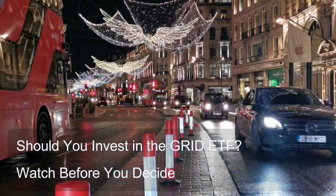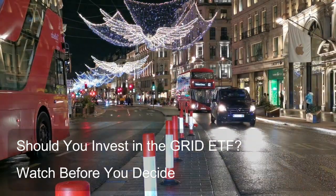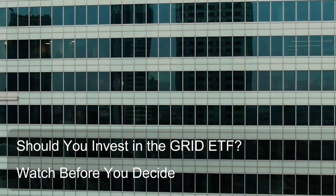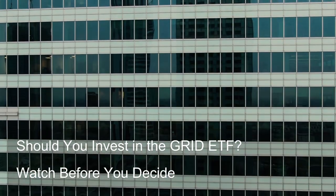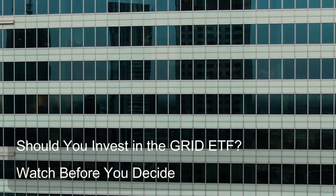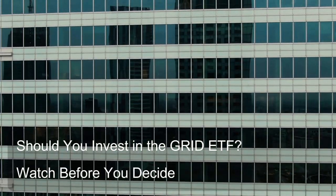Considerations for portfolio integration. Allocation size: Given the sector-specific nature of the ETF, it's recommended to allocate a smaller percentage of your portfolio to the Grid ETF. This helps manage risk and ensures your portfolio isn't overly concentrated in one sector.